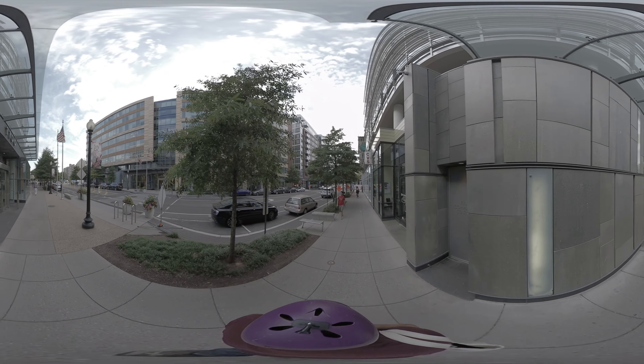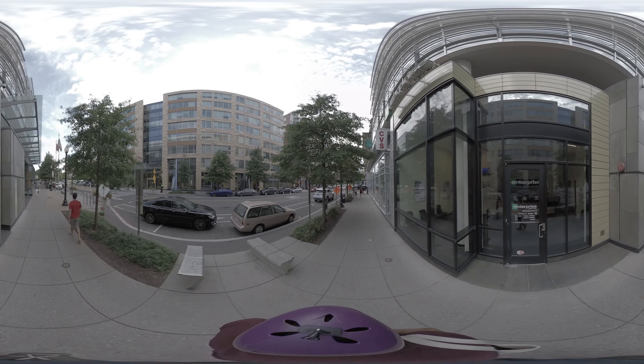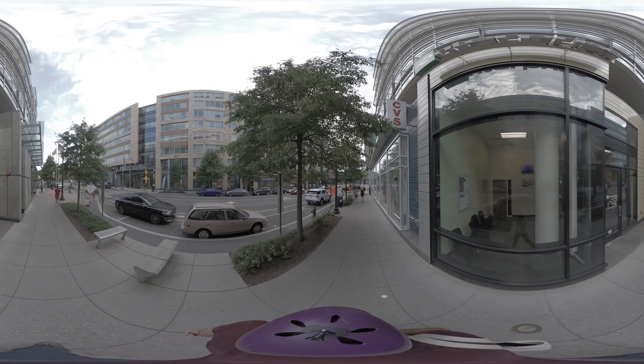We will pass one or two construction sites, like the one coming up ahead of us. Stay alert.